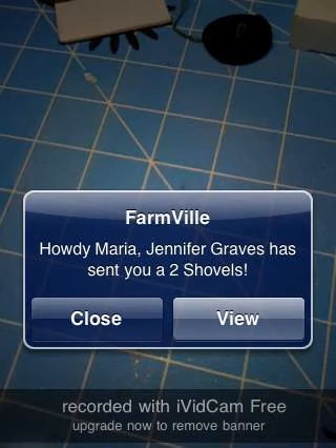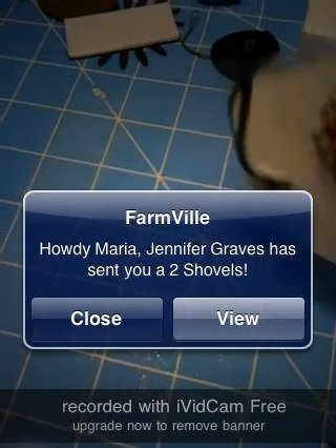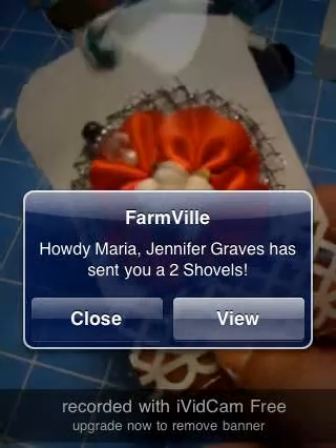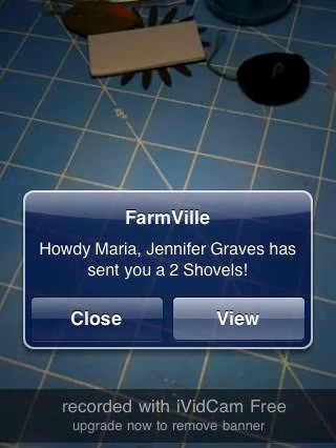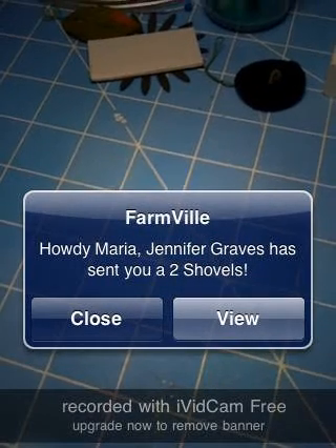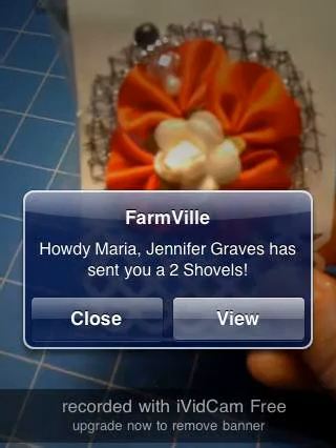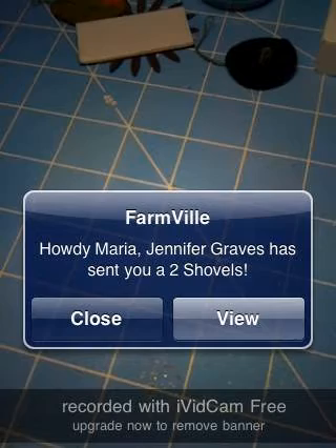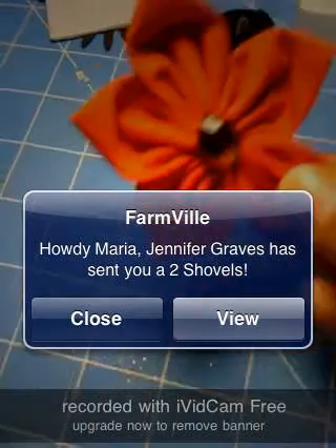And then this one is from Marissa — very pretty, did a good job. And this one's from Yervain — very pretty, made out of material. Did a good job.